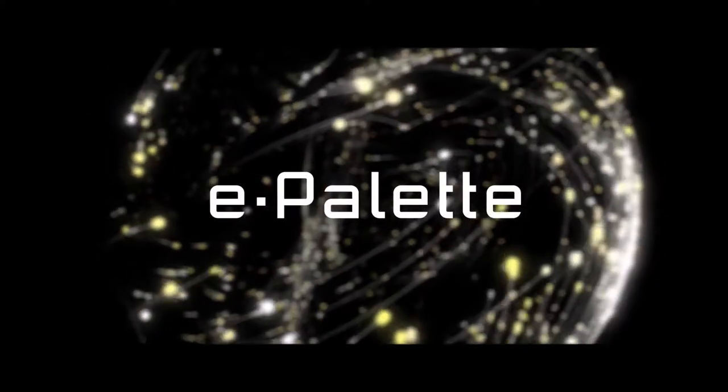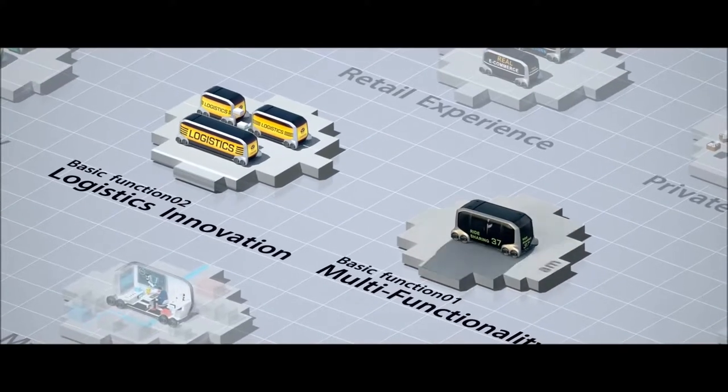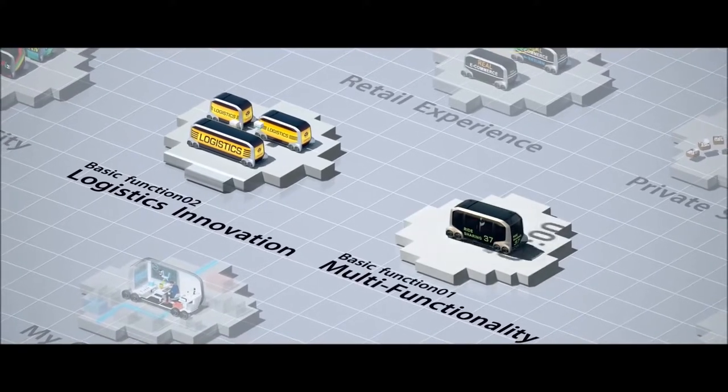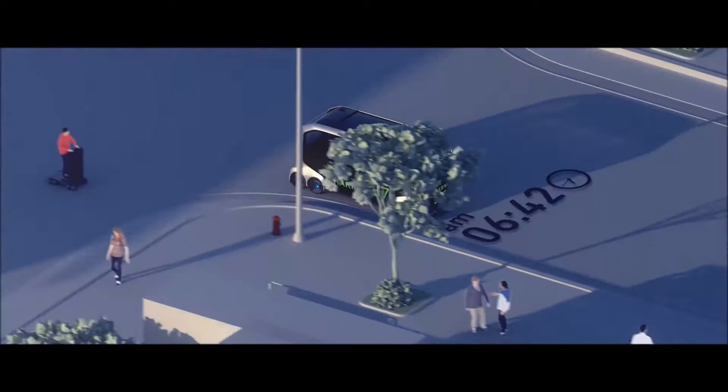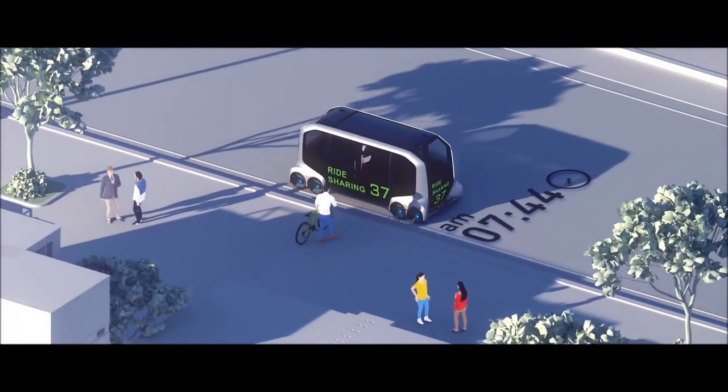E-Palette. A 3D grid expands to display two versions of the same autonomous vehicle. The first, which highlights multifunctionality, is transported into a digitally rendered city and filled with people.